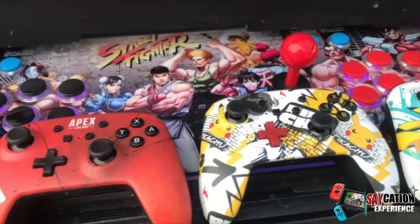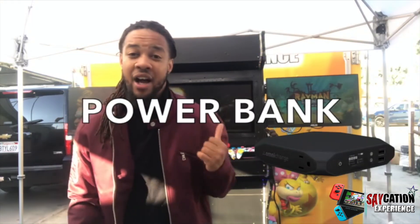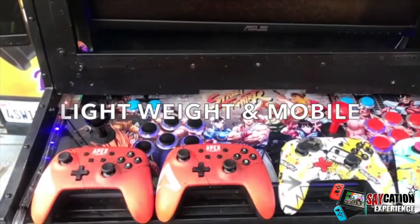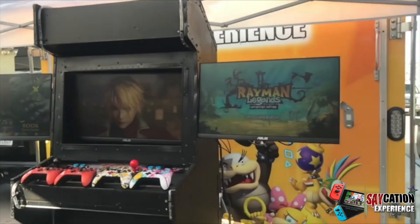It has a thousand video games inside of it, it comes with two Nintendo Switches, it has its own power system inside, it's decked out with LED lights, and you can take it wherever you want. It's great for having a business with your kids or your family, or if you just want to make some extra money on the side.